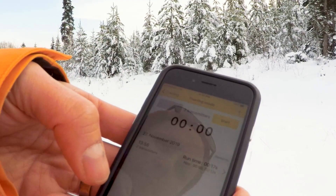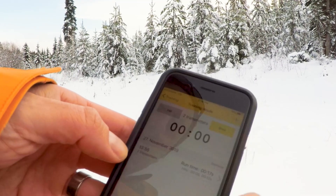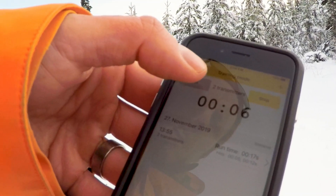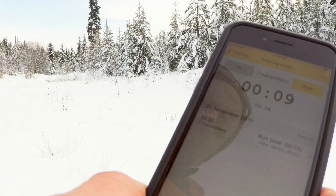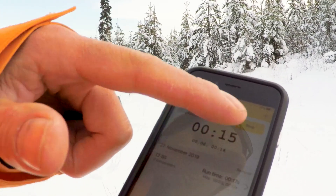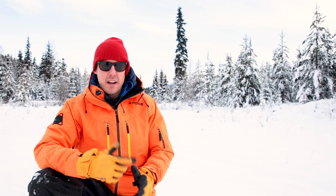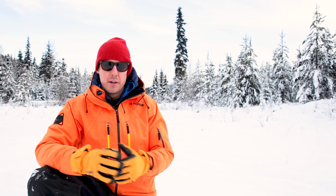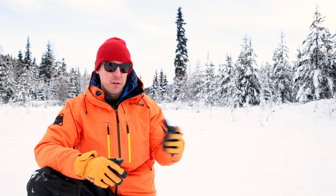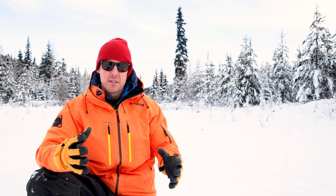We've got our stopwatch — we're just going to reset that. Now we're ready to run our scenario. As soon as Moa takes off, I'll press start, and that's going to start the timer. When she finds the first one, we'll record the hit, and it'll keep going because it knows there are two of them. Once we get to that second one, I'll mark the hit on that one as well, and then we've got all our times. Now that we've finished the scenario, we can redo it without digging up the transceivers again — just change which antenna is transmitting on each one, or turn one of them off. The more transceivers we have, the more complex we can make the scenario.